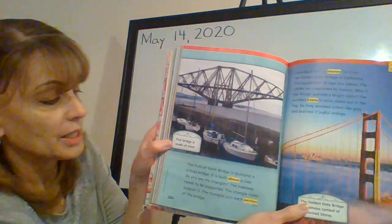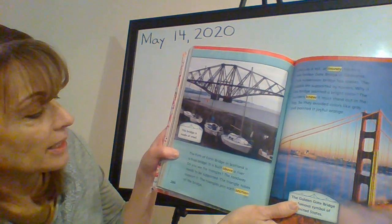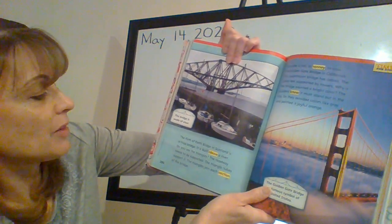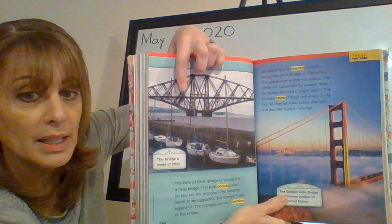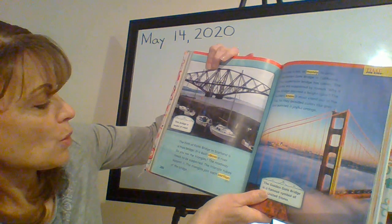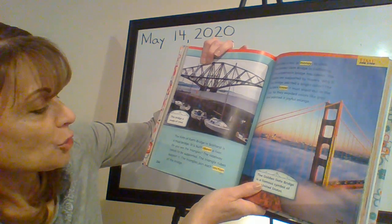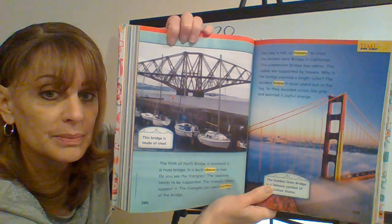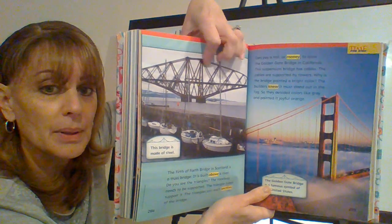This bridge is made of steel. The Firth of Forth Bridge in Scotland is a truss bridge. It is built above a river. Do you see the triangles? There's a triangle here, and here, and here. The roadway needs to be supported. The triangle tubes support it. The triangles join each section of the bridge. Do you see them going up and down?